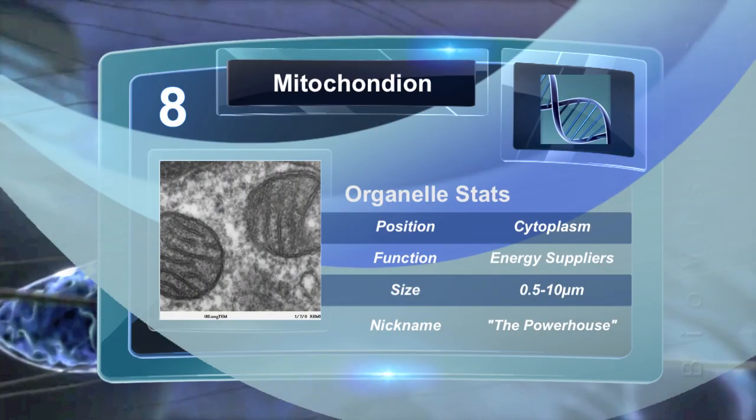Mitochondria, also called the powerhouse of the cell, generate most of the cell's supply of energy, or ATP, through a series of chemical reactions.